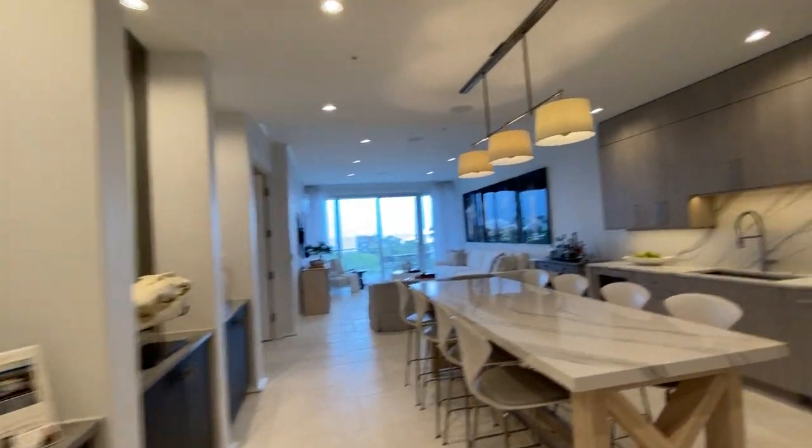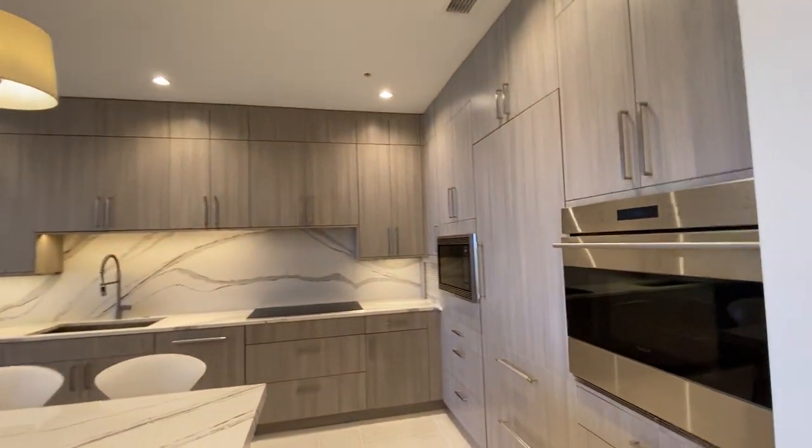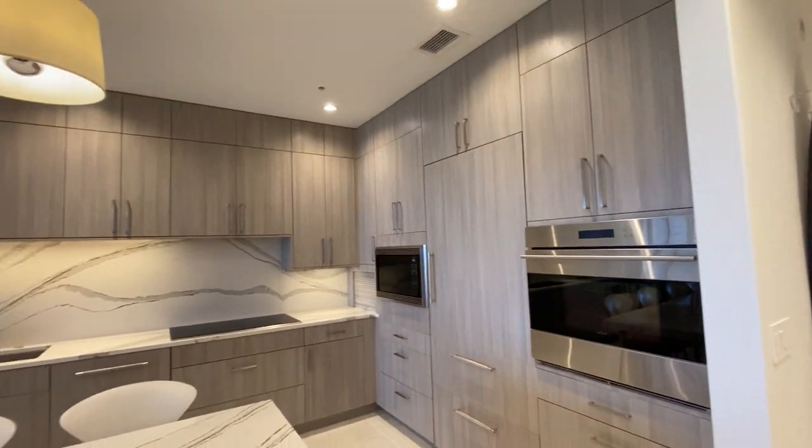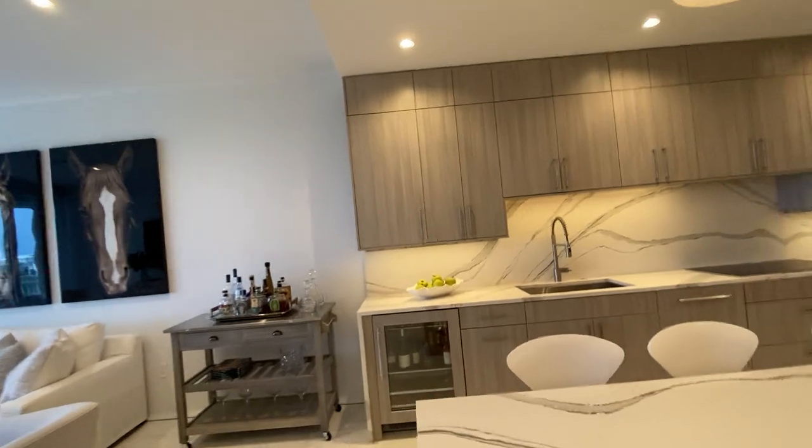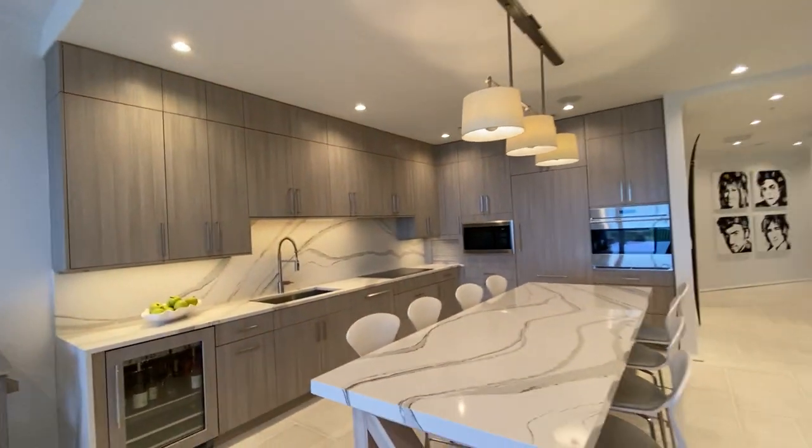So we've seen two bedrooms and now we're here in the kitchen, which is fantastic. It looks exactly like Alys Beach the way they designed it — just gorgeous.